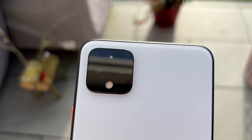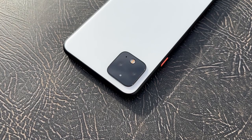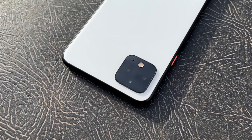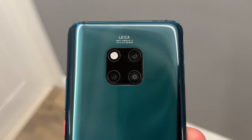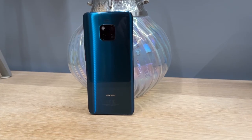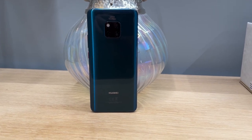Lastly, and likely the main reason you're all here, let's talk about the cameras. The Pixel 4 XL has a dual camera setup with a 12-megapixel f1.7 primary camera and a 16-megapixel f2.4 two-times telephoto. The Mate 20 Pro ups this to a triple camera setup: a 40-megapixel f1.8 primary, a 20-megapixel f2.2 ultrawide, and an 8-megapixel f2.4 three-times telephoto. So a win for Huawei, right? Well, if only it was that simple — let's let the photos do the talking.